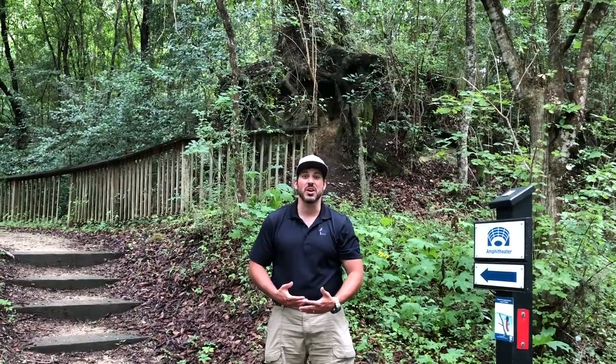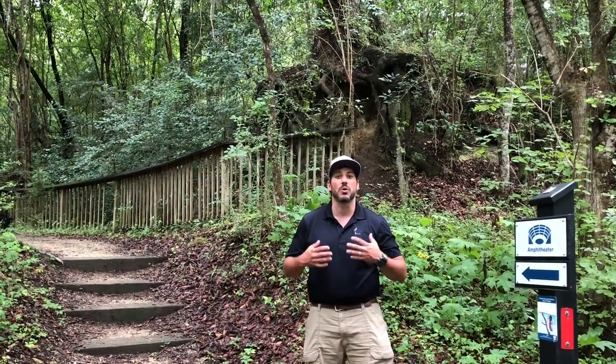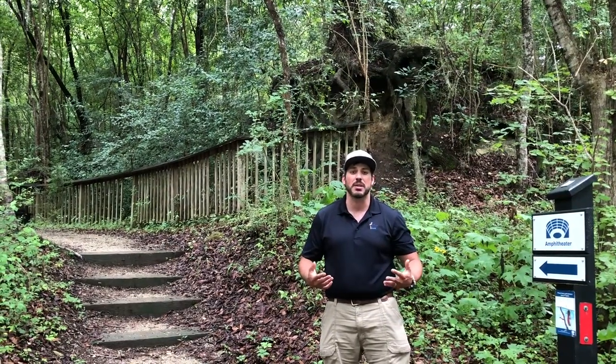Another really cool place on the Alligator Loop is our amphitheater. It's a great place to eat your lunch underneath a majestic live oak behind me, and a great place to just relax and listen to the wildlife — frogs and birds that inhabit this swamp.